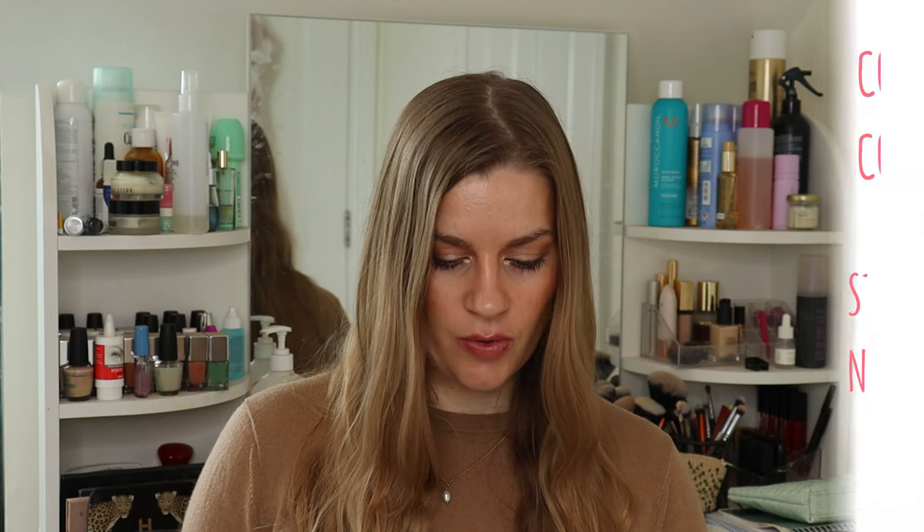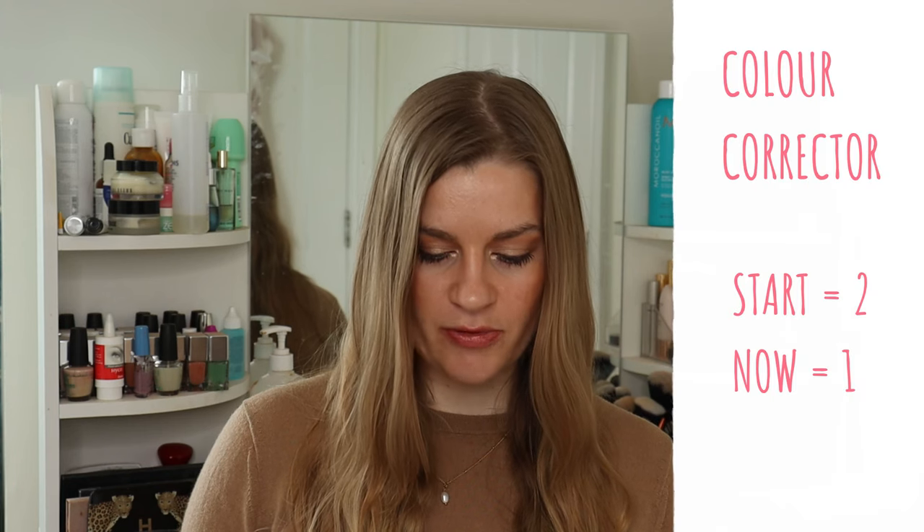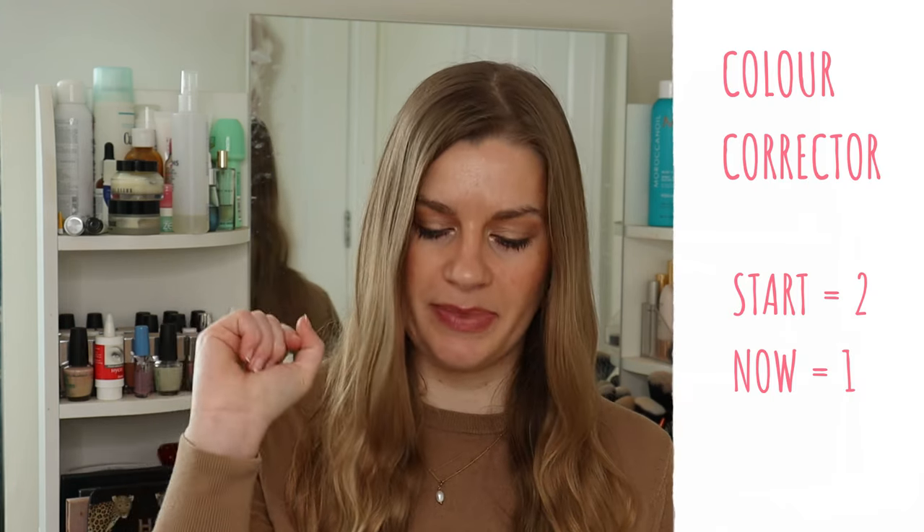Colour corrector: I started the year on two and then finished off the Bobbi Brown stick corrector. I now have the corrector pot from Bobbi Brown in the exact same shade, which I prefer because it's slightly more creamy.